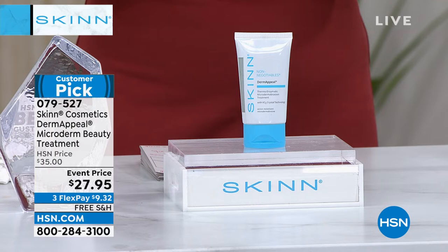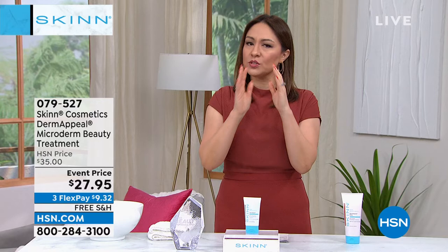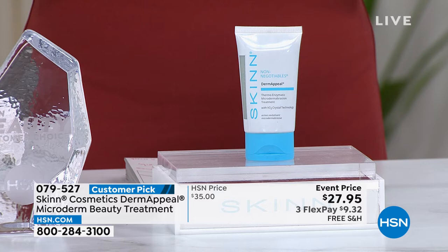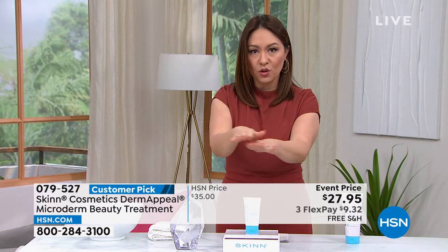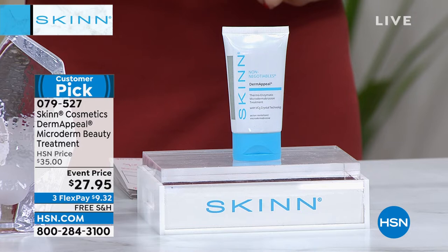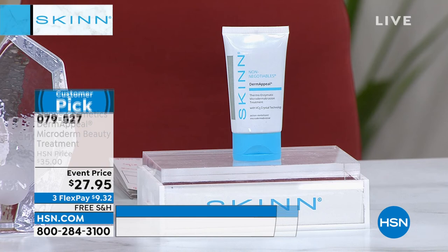Why is everybody talking about Dermapil? It is one of those non-negotiables. Dimitri says he can't do anything with your skin unless you start with Dermapil. This is doing microdermabrasion at home. All the hosts use this. My mother uses this. This is the base level of where you have to start to get amazing skin. This is the amazing two-ounce — double the size we normally do in the Dermapil. It is a customer pick, removing dead skin cells and all the debris from inside your pores — using five stabilized forms of vitamin C.